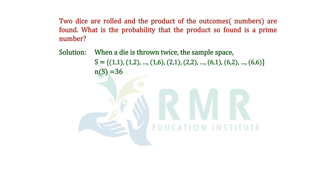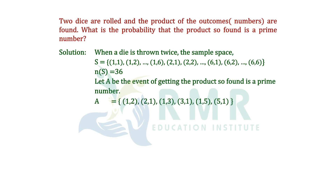Let A be the event of getting a product that is a prime number. When we multiply the factors, we check which pairs give a prime number. For example, (1,2): 1 × 2 = 2, which is prime. Similarly (2,1), (1,3), (3,1), (1,5), and (5,1) all give prime products. So these are the favorable outcomes.